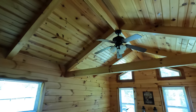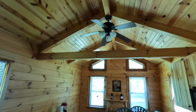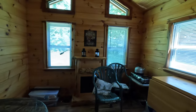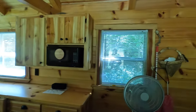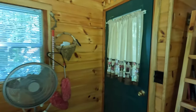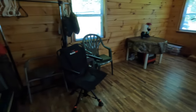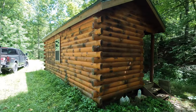Here's a better look at the ceiling and the ceiling fan.